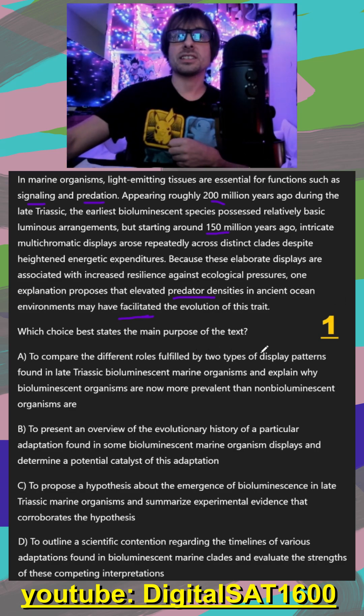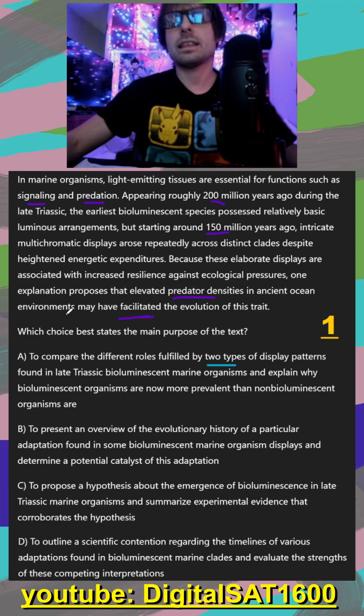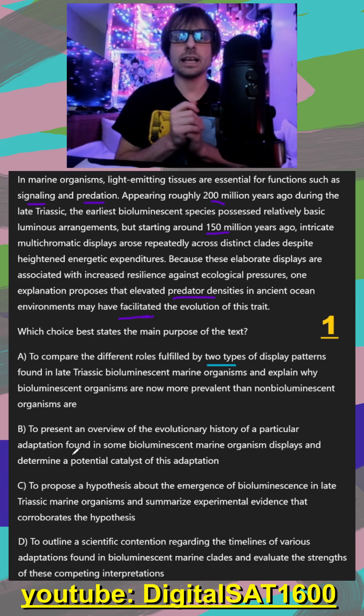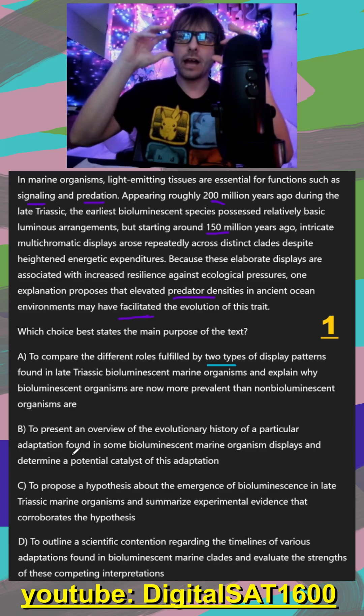Which choice best states the main purpose of this text? In A, our main idea was comparing the different roles fulfilled by two types of display patterns. I don't think that was the case — they do mention two things, but it was more like we started here and it evolved, as opposed to two different traits being compared.